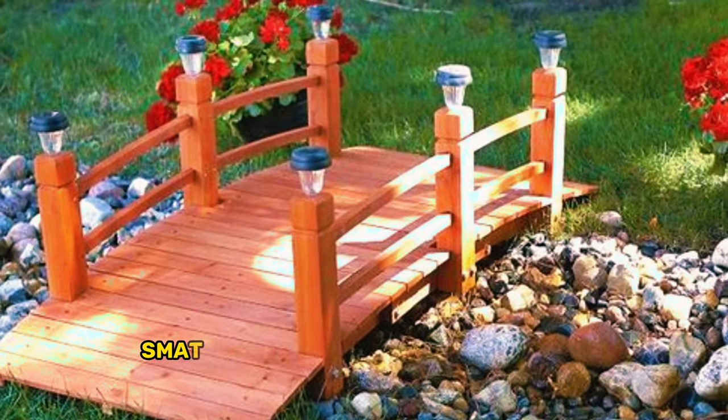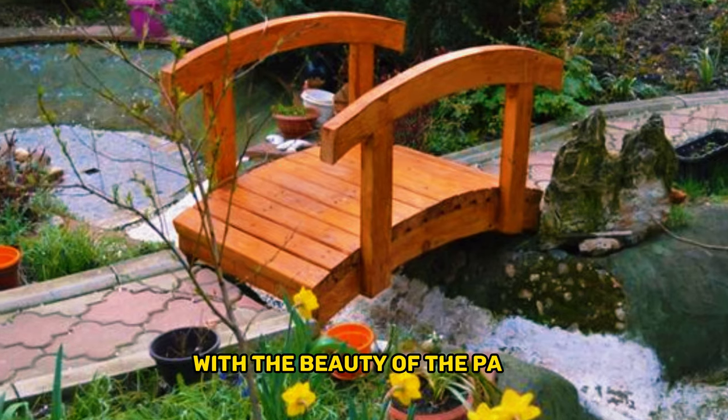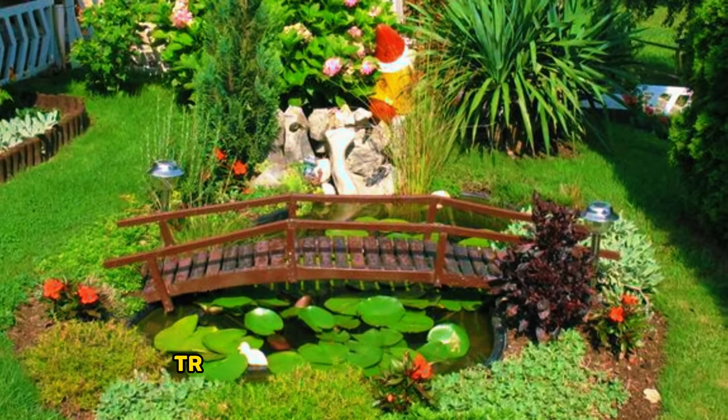Imagine having a charming small backyard with a bridge as your centerpiece. With the beauty of the pond, a relaxing bench, and outdoor furniture, you have all the components for an exclusive backyard. This is among the most popular backyard and garden designs in the city.